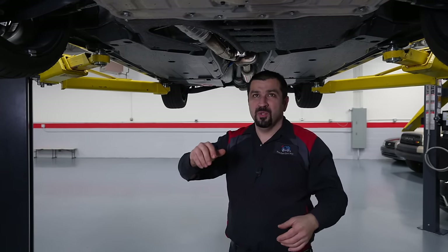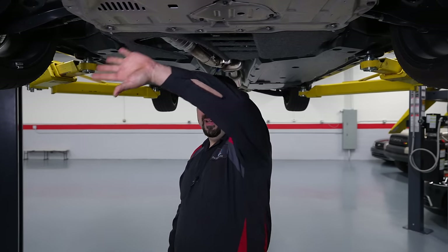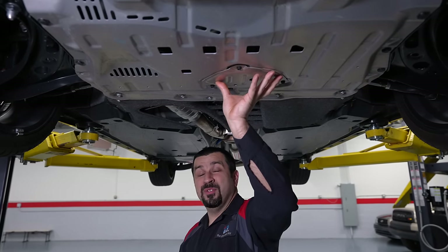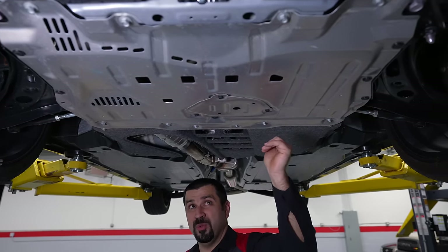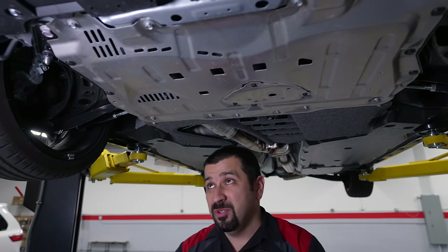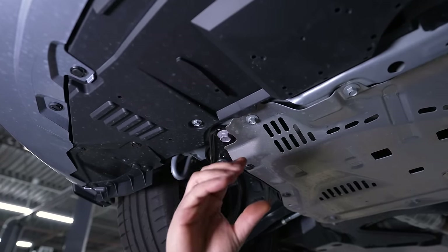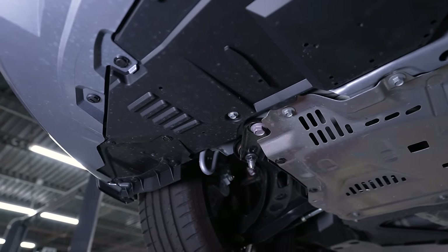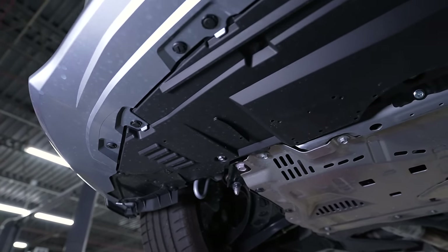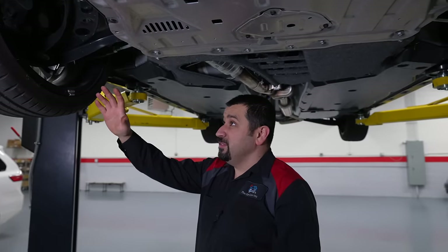Let's take a look underneath the 2023 GR86. Everything is covered up — nothing new — and this is very similar to the previous model with one change. The underbody cover is very identical except the drain plug access is now covered with three bolts, which isn't too bad. However, if you want to drain the radiator you have to remove the entire cover. The previous generation had a little door where you could drain the coolant — it didn't work very well but at least you had access to it. This one took that away.